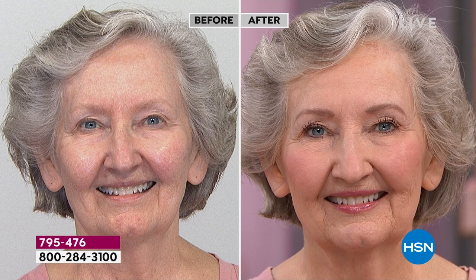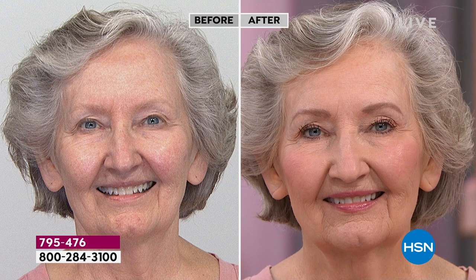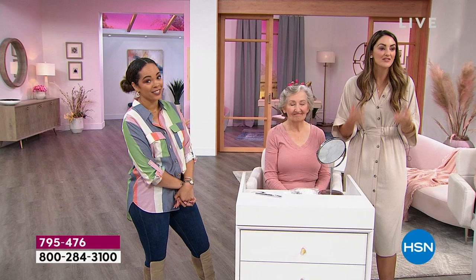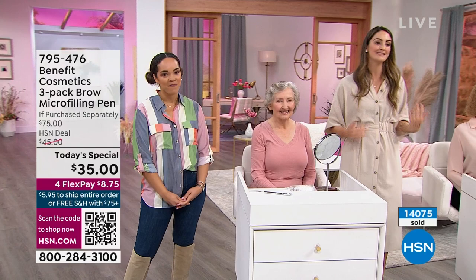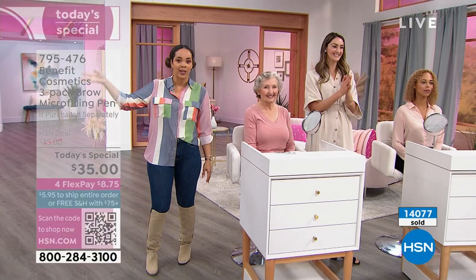When my mom and aunt created this brand, it was to create instant beauty solutions — to give women like us the ability to rush out the door, not spend 10 minutes doing makeup. Rush out the door looking and feeling your very best. That's what Benefit is all about. We've been doing brows for over 45 years. This is our bestseller here at the network — you chose it to be the customer choice award winner. It's a trio — the first time we're doing it at the trio.